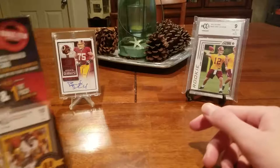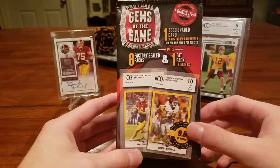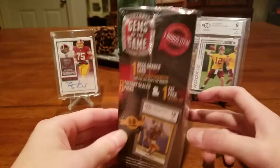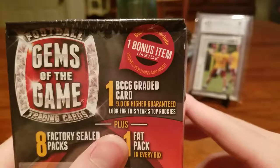I pulled a Kirk Cousins out of a Gems of the Game back in 2012, I think, because he wasn't a big name back then. I'm going to get a Leaf rookie card — I know that. I hope it's a 10 though. I should probably just keep it for myself. You get one Beckett graded card, the cheap BCCG, one fat pack, and eight factory sealed packs. You get a bonus item inside.